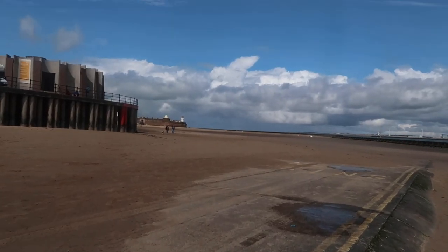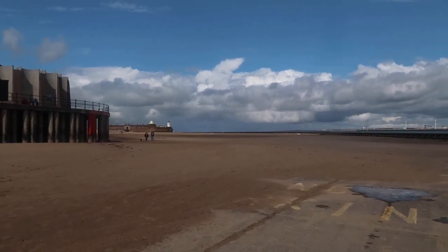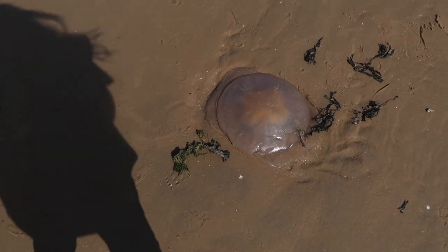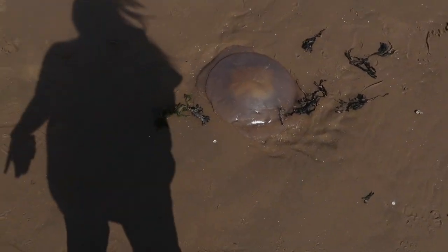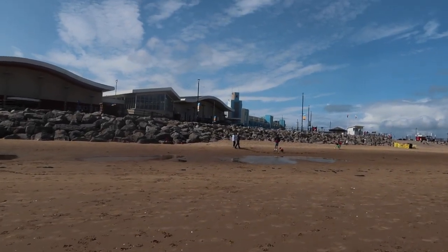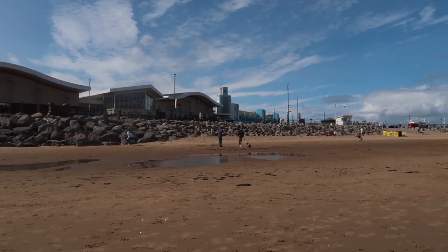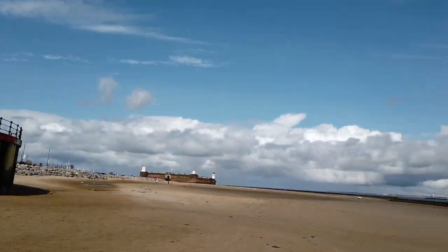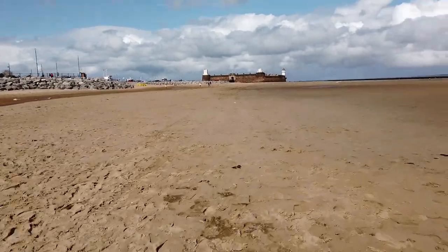I've never been here before. I don't live that far, but I've never been here and it's nicer than I thought, to be honest. As we walk around here, this is back where the fort and the lighthouse are. We've got quite a few little jellyfish as we walk along the beach — that's a big one. There's an amusement park up there — that blue building — we'll go and check it out after the fort and the lighthouse.